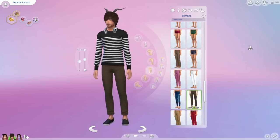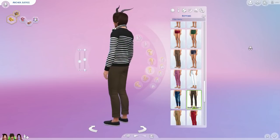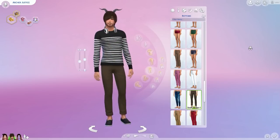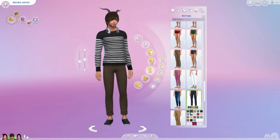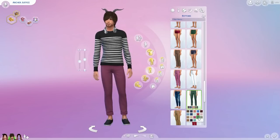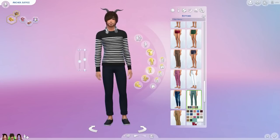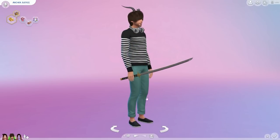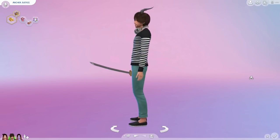Here is a basic pant by Around the Sims — perfect if you prefer more Maxis Match-looking clothing or just want more options for your sims. It comes in a huge variety of colors so I highly recommend these as a great basic for your sim's wardrobe.